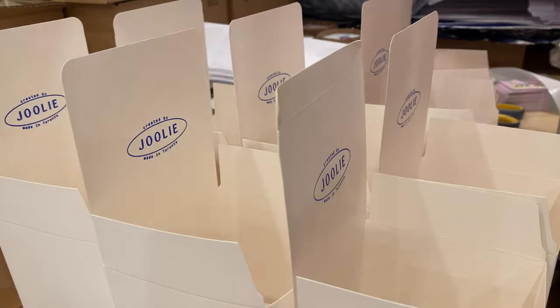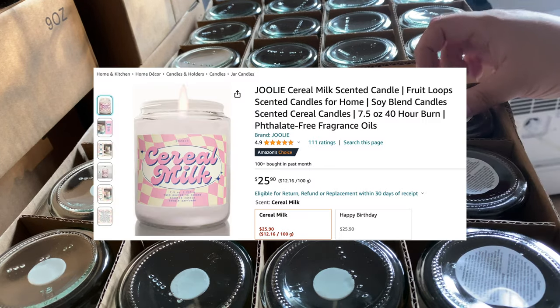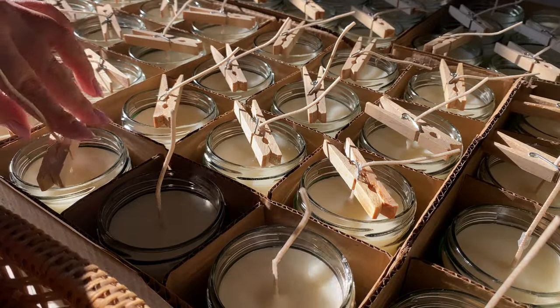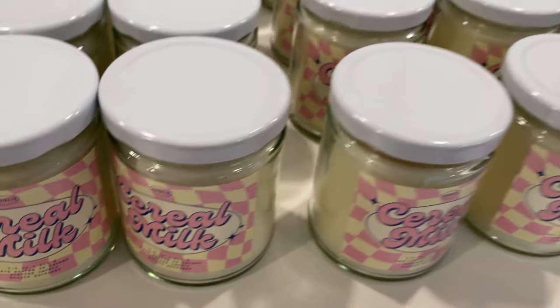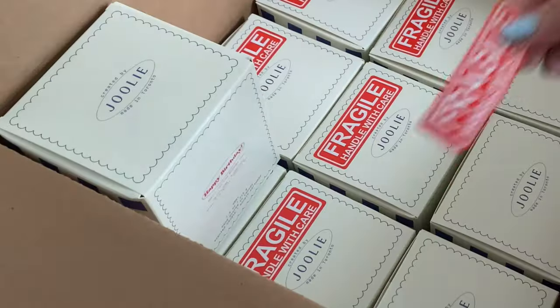I started a candle business last year in March and launched it on Amazon, which meant I needed to ship large quantities to their warehouse. Depending on the season, sometimes I had to ship out hundreds of candles at a time, which required higher upfront costs compared to storing and shipping products myself.